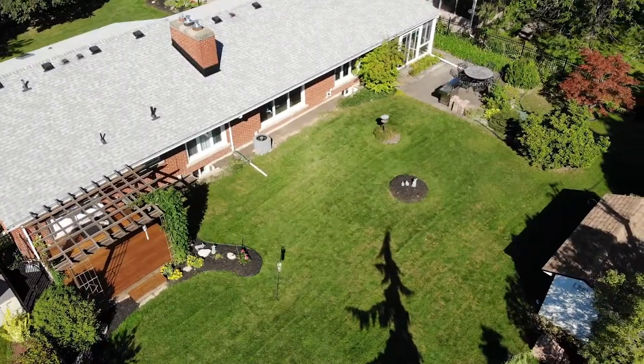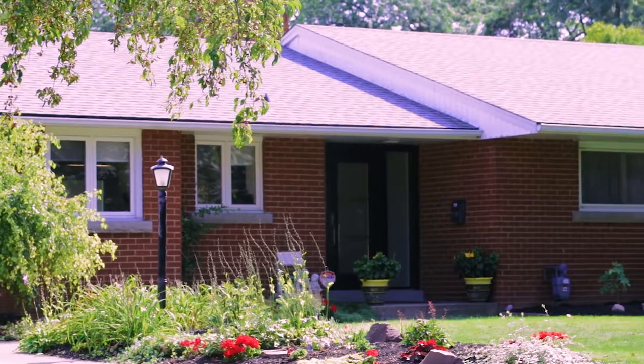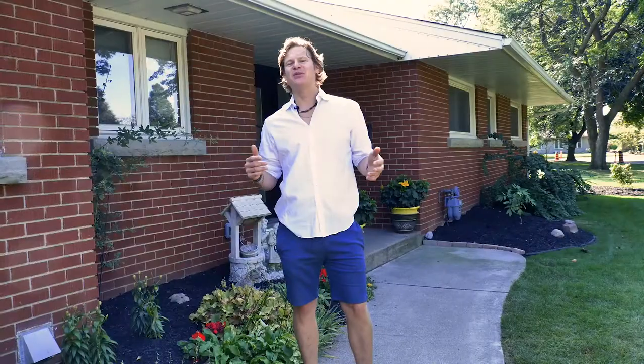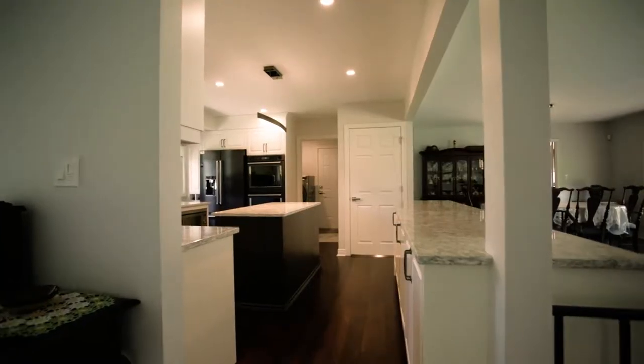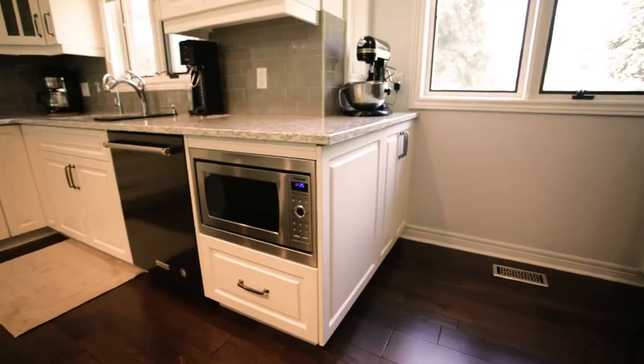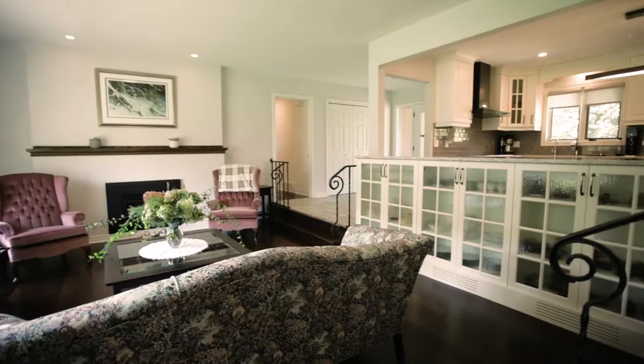Hey guys, welcome to 24 Marvin Drive here in beautiful Sunnyside Estates, one of the prettiest Sunday drives we have here in St. Catharines. This 2,000 square foot ranch-style bungalow is absolutely gorgeous and completely done head to toe. I'm really excited to show you.